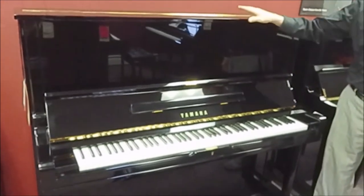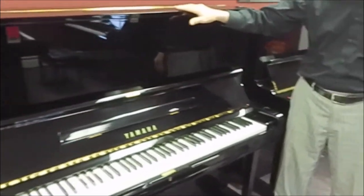The U3 is a 52-inch tall professional upright piano that Yamaha has been making for years. This is the very tallest piano that they make, giving you the longest string and soundboard size of any piano that Yamaha builds.